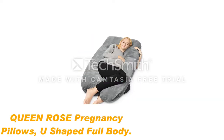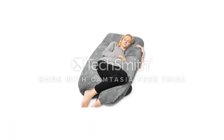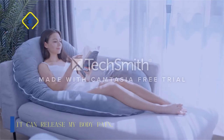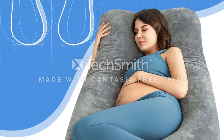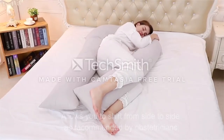Number 2: Queen Rose Pregnancy Pillows, U-Shaped Full Body. Pregnancy is hard enough on the body without it impacting your ability to find a comfortable sleep position at night. The Queen Rose Pregnancy Pillow has a U-shaped design to allow the user to position themselves directly between each side of the pillow, meaning someone who is pregnant can alter their position throughout the night without worrying about having to adjust their pillows.